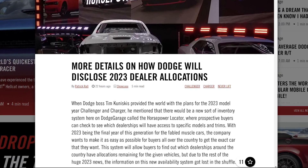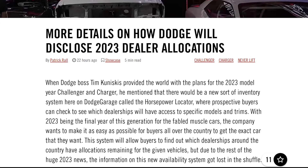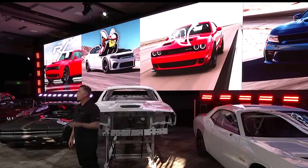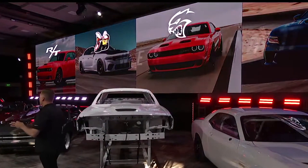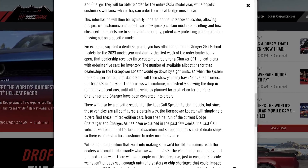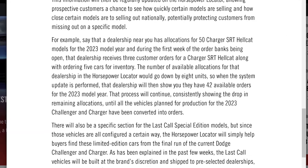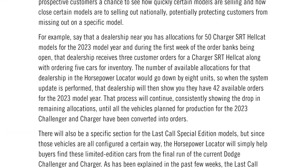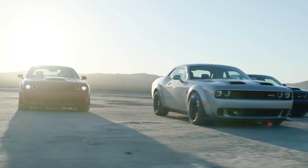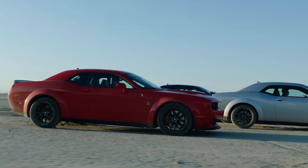Yesterday on the Dodge Garage website, I was reading an article about the horsepower locator coming soon. The locator will tell you where every allocation is, and each trim a dealer can order — from the XXT to the Scat Packs, Wildebodies, Hellcats, Red Eyes, and Super Stocks. While this article lists some great information, there is a section in there that should leave every Dodge fan very concerned: there is no protection from dealers going on a price-gouging spree, and nothing to stop them from preventing you from ordering the last Challengers and Chargers.